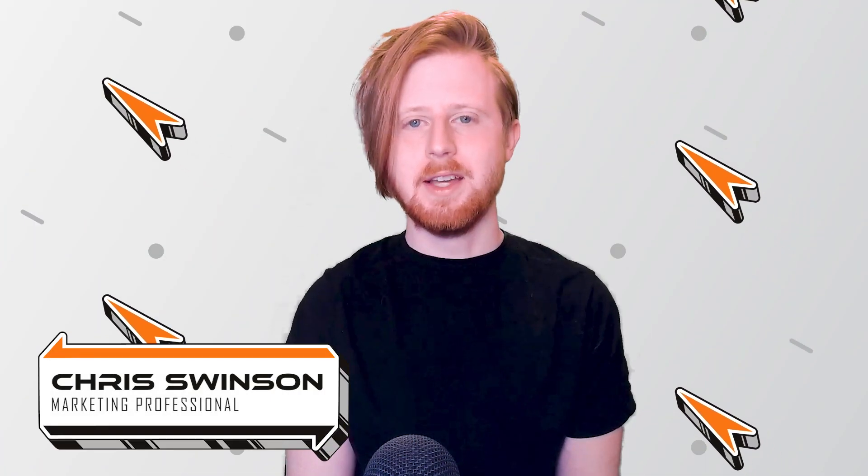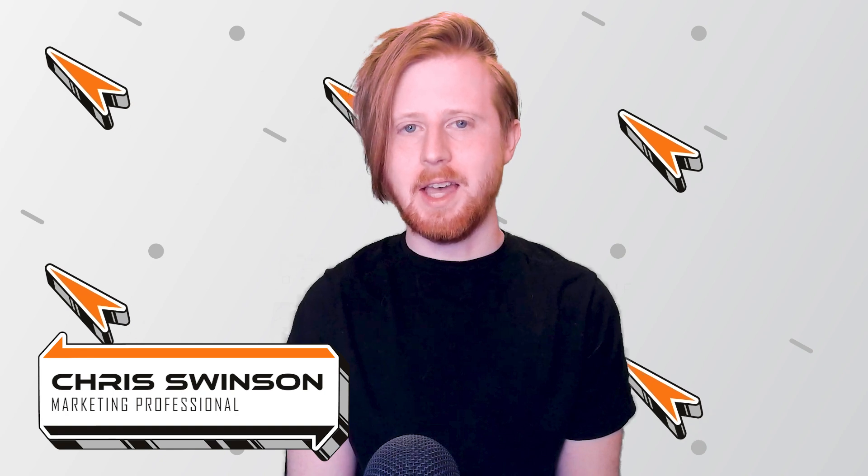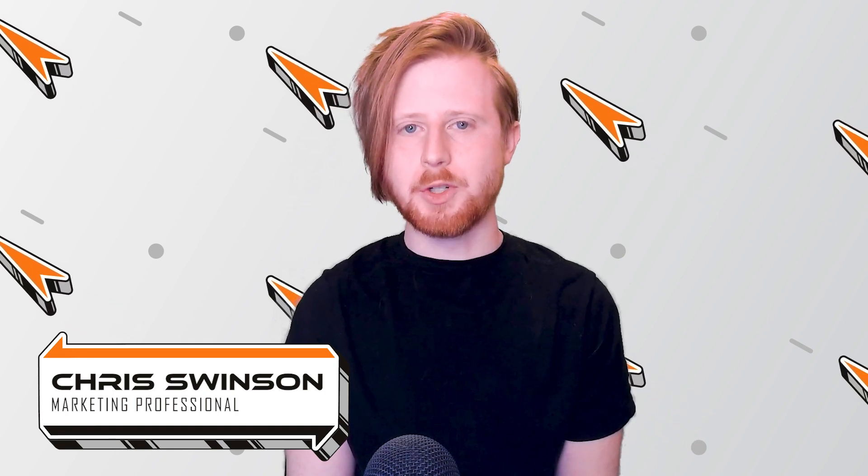Hello everyone, I'm Chris Swinson, Technology Insider here at Rocket IT, and welcome to SyncUp, your new home for trending technology news.